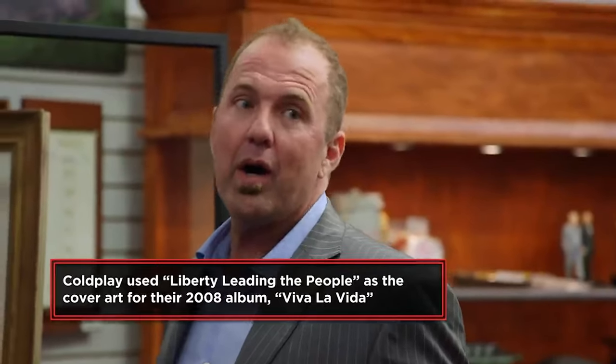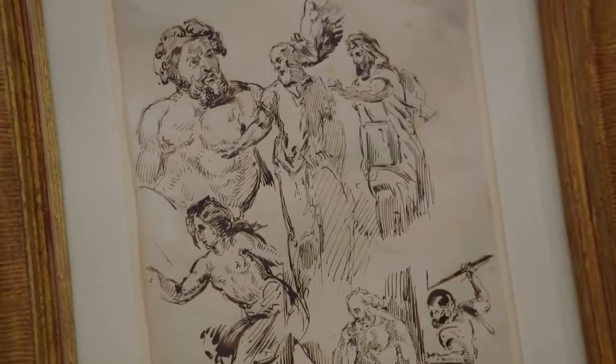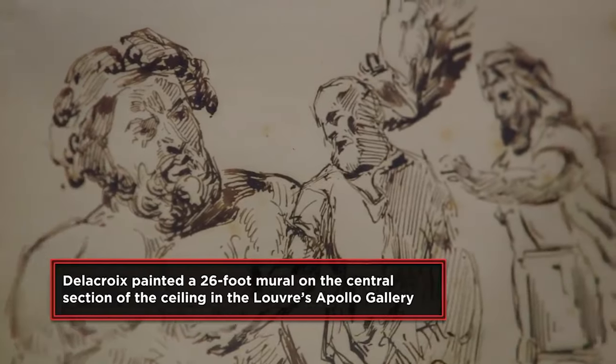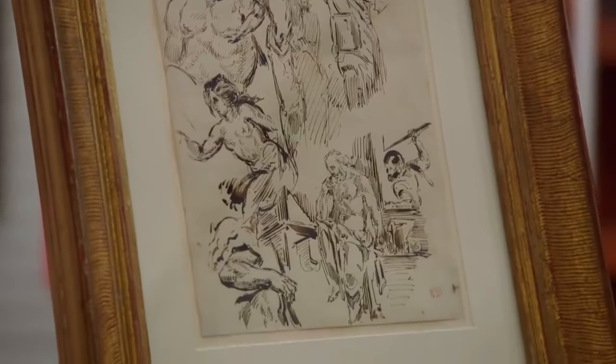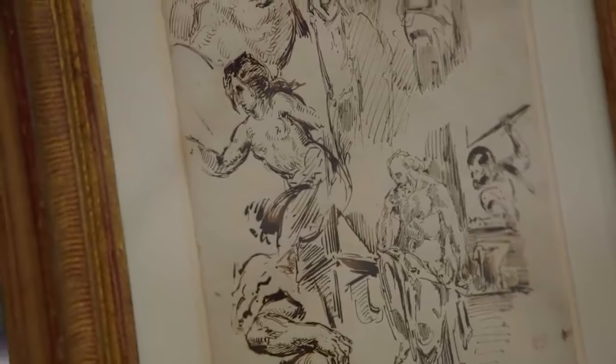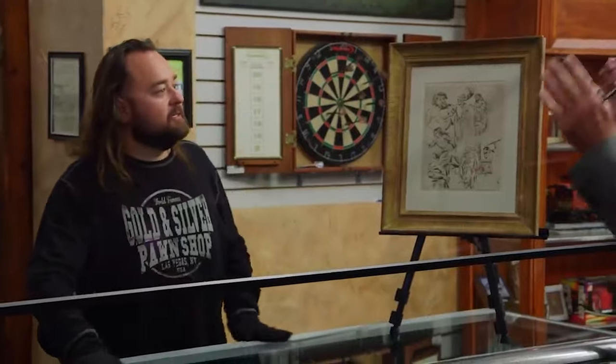The expert explains that Delacroix was the most famous artist in France at the time and the last of the grand painters. This would be one of his sketches. When he died, he left his estate to his housekeeper. The expert states he has had dozens of Delacroix pieces and confirms: that is a Delacroix. He appraises it at around $10,000.